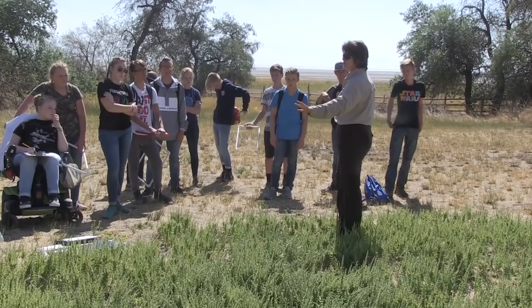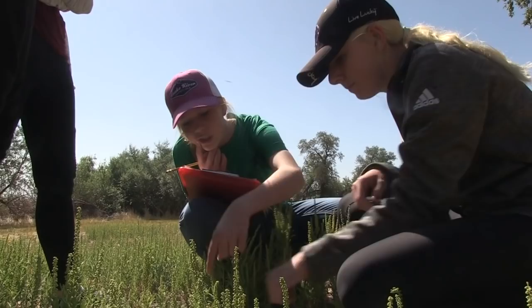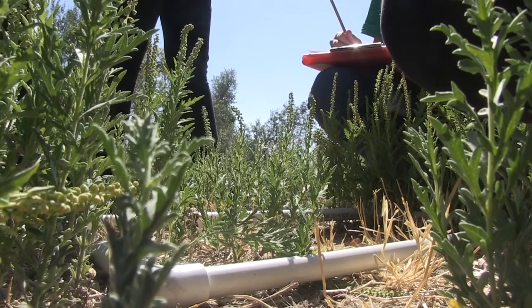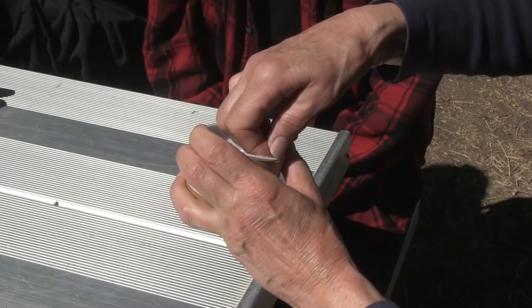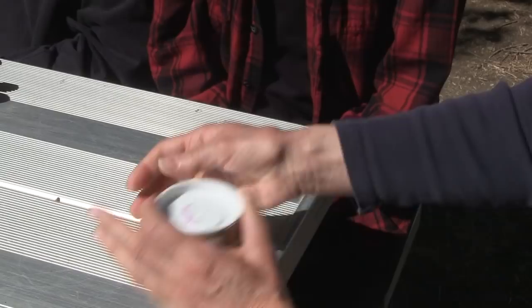So teaching them how to use those data points — the information that they're going to collect, the species cover, the percentage of species that's present — and then the fourth station was looking at the actual bug itself, seeing what we're going to be releasing, seeing what we're looking for. Some of these are stem eaters, some eat the flowers, some eat the leaves.